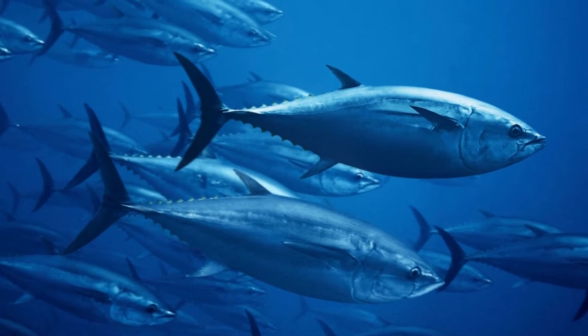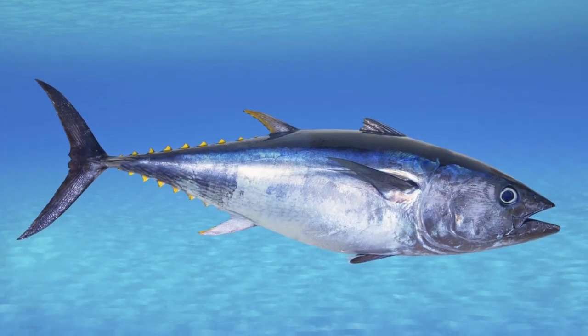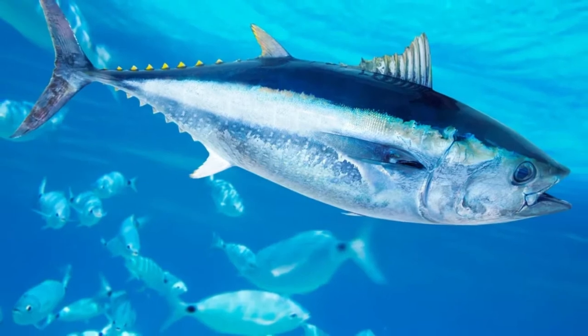Bluefin tuna distribution, population, and habitat: the Pacific and Atlantic bluefin are only found in the northern parts of their respective oceans, while the southern bluefin is endemic to the oceans of the southern hemisphere.